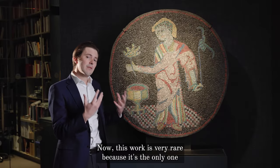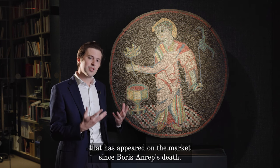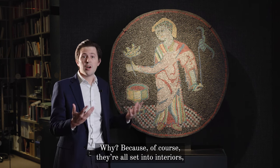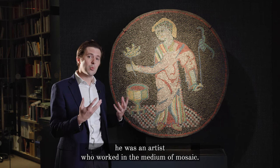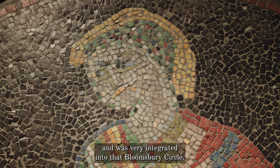This work is very rare because it's the only one that has appeared on the market since Boris Anrep's death. Why? Because of course they've all been set into interiors. He was an artist who worked in the medium of mosaic. He produced interior schemes and was very integrated into that Bloomsbury circle.